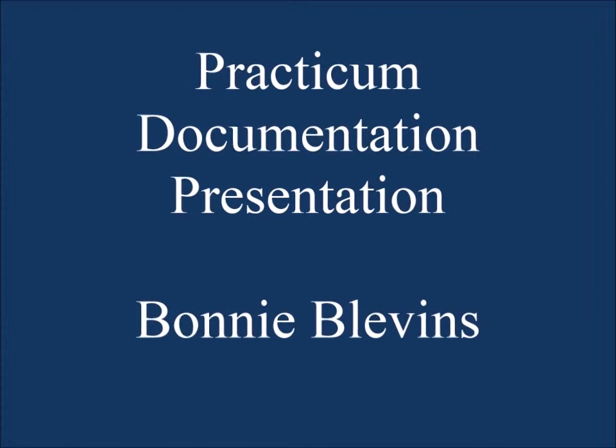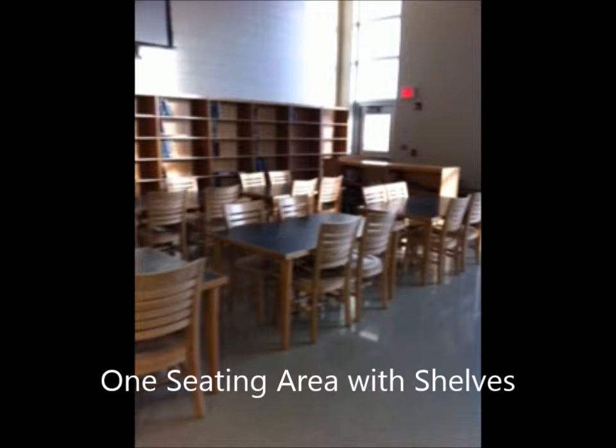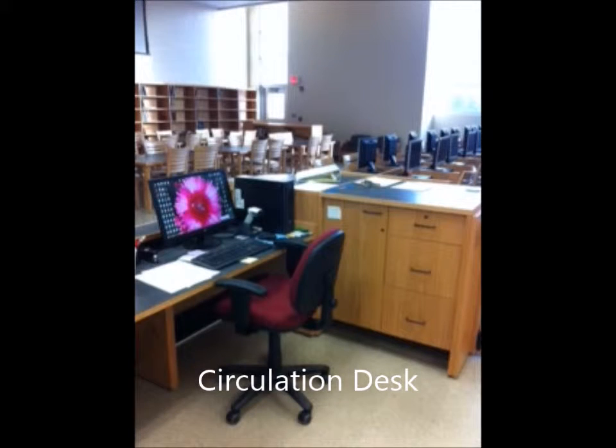My name is Bonnie Blevins and this is my practicum documentation presentation. I spent the inside hours of the practicum experience at Webster County Middle School in Kentucky. This was the first year for Webster County to have a middle school, and my cooperating librarian was Sherry Grant, who transferred in from one of the elementary schools.